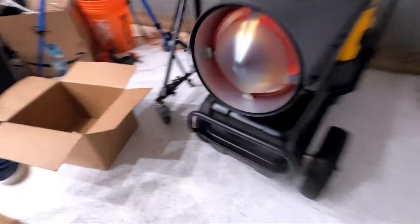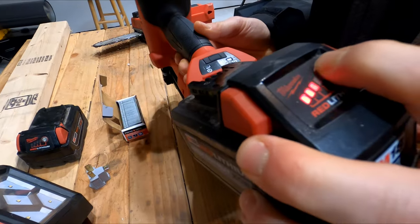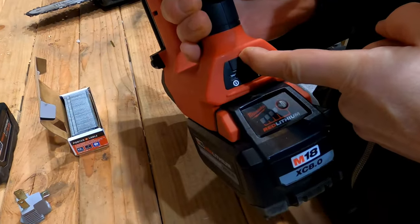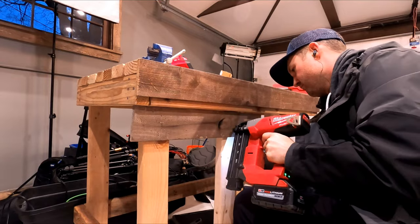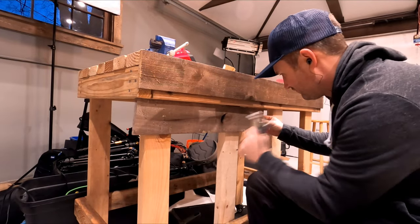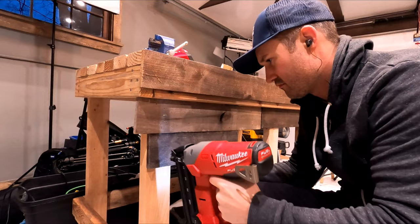It seems like it basically melted. So I'm gonna get to work with some nice wet wood. Alright, now we can finally start putting this thing together. Let's go.